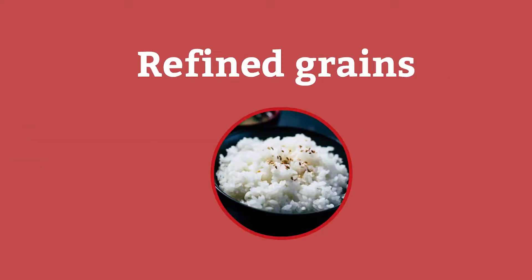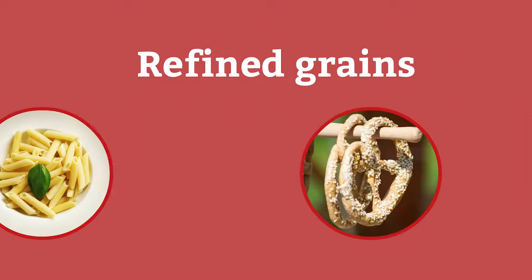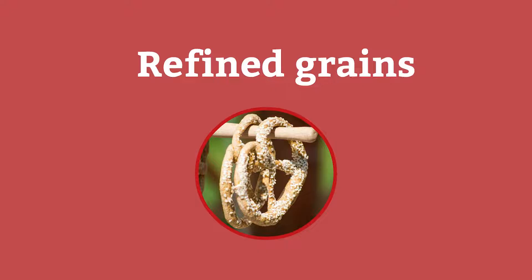When we consume foods made from refined grains — like white bread, white rice, flour tortillas, white pasta, and pretzels — we are missing out on the healthy benefits that we could be getting from whole grain foods instead.